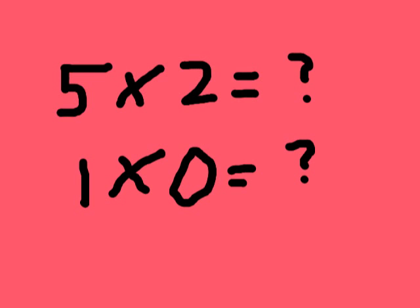Okay, number one: five times two. The trick is that whenever a multiplication problem is with two, it's always the double. What's the double of five? It's ten. So it has to be ten, because two always makes the double.